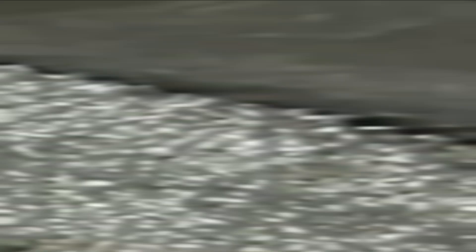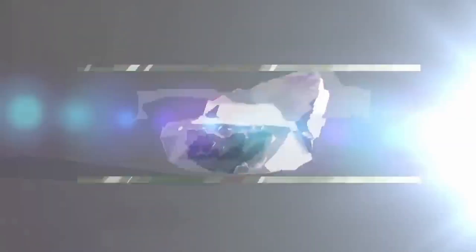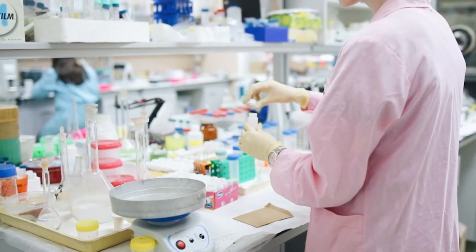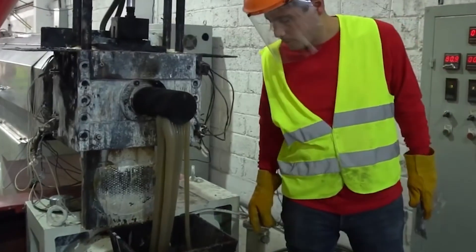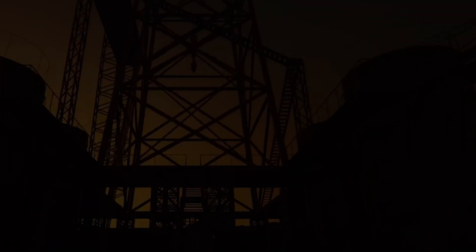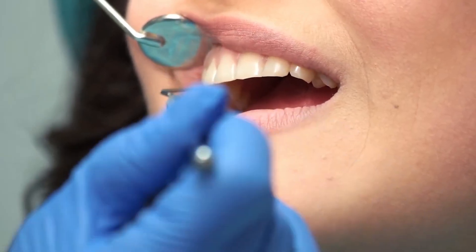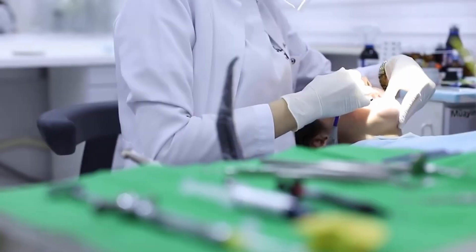The unique properties of silver allow it to be used in new technology and industrial production. Often used in solar panels, silver acts as a conductor on the photovoltaic cells, enabling them to capture light and convert it into usable electricity. Silver is also largely used as a catalyst to speed up different chemical reactions. One example is the production of plastic — silver is used to produce ethylene oxide, which is a primary chemical for making plastic. Apart from its industrial uses, silver also has great uses in the medical field. Dental surgeries are often done using silver, since the metal possesses antimicrobial properties, resulting in slightly reduced risks of infections.